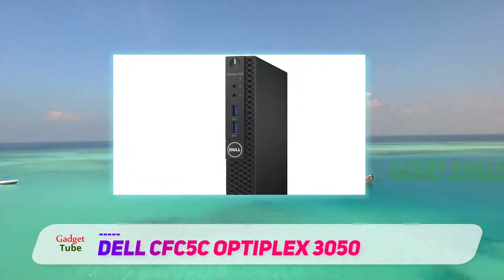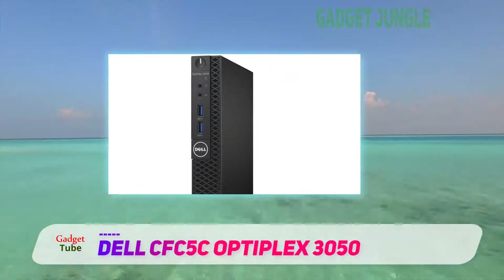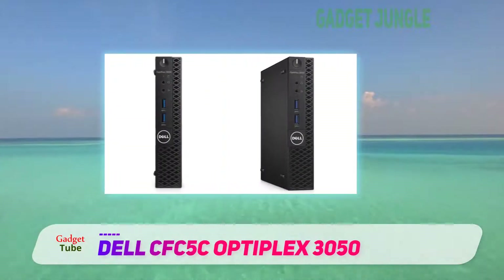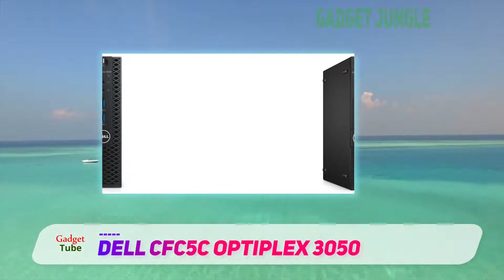Basically, if you're looking for sheer desktop-like power in a smaller form-factor, this Dell Optiplex would cut it for you, provided you're not discouraged by the price tag, which is a little bit steep for what this machine really is.